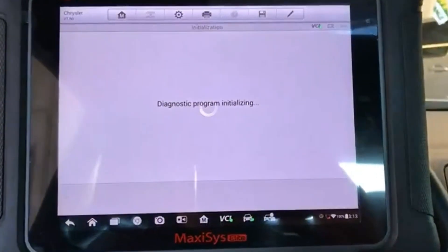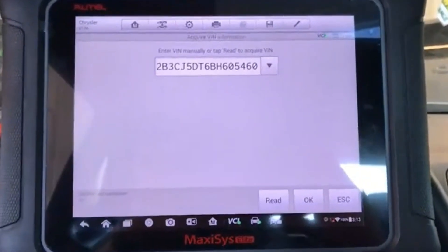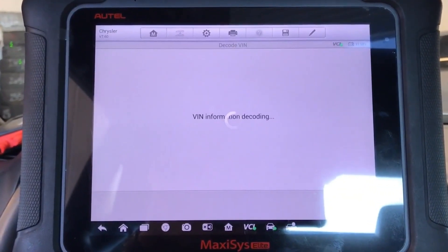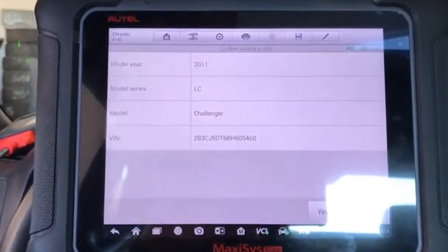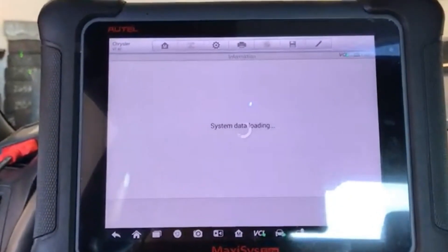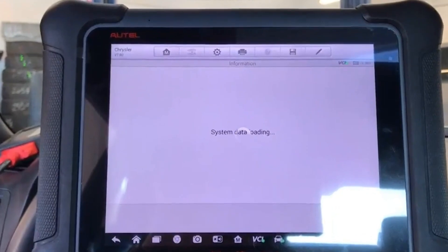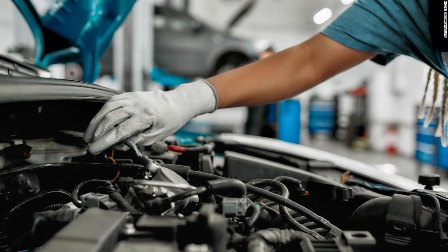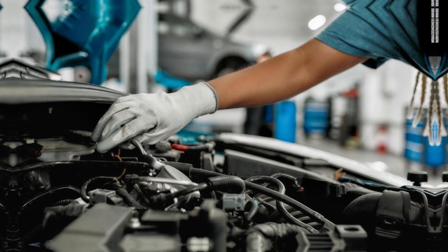Now, let's talk about the user experience. The Hotel Maxxis Elite features a user-friendly interface that is both intuitive and visually appealing. The menu system is easy to navigate, and the tool provides step-by-step instructions for various functions, making it suitable for both seasoned mechanics and DIY enthusiasts.